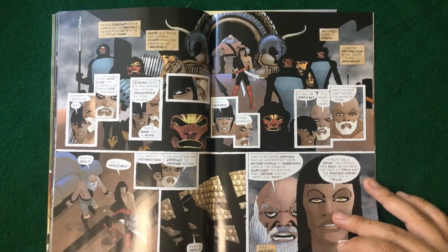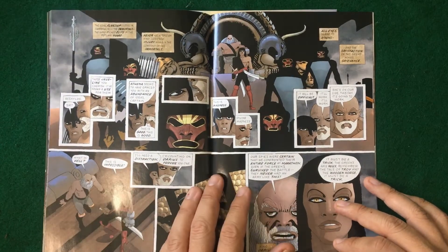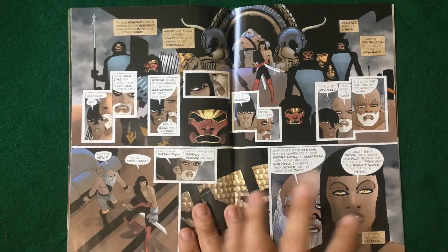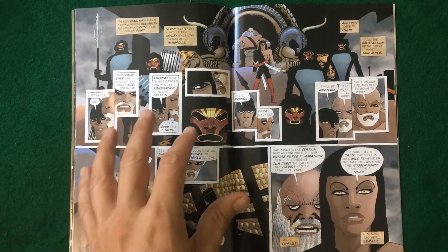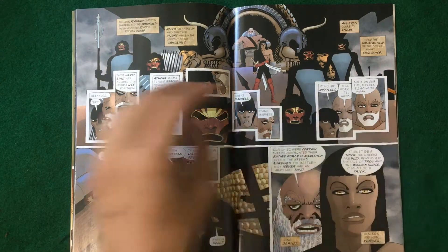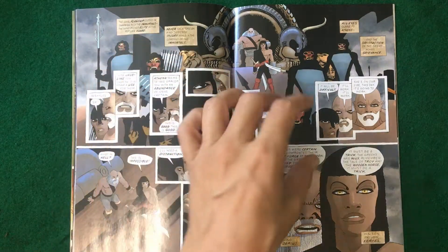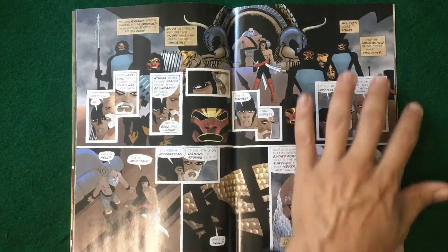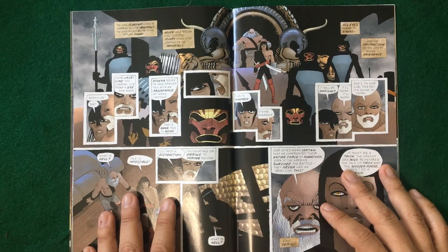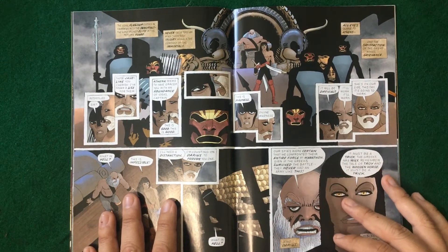He's got good dialogue — it's very heroic, it's got that machismo feel that he likes to put in there. It's fun, I like this a lot. I love it when he does this — this is where I think he sings — where you have these elements of all these little smaller panels with dialogue coming in.